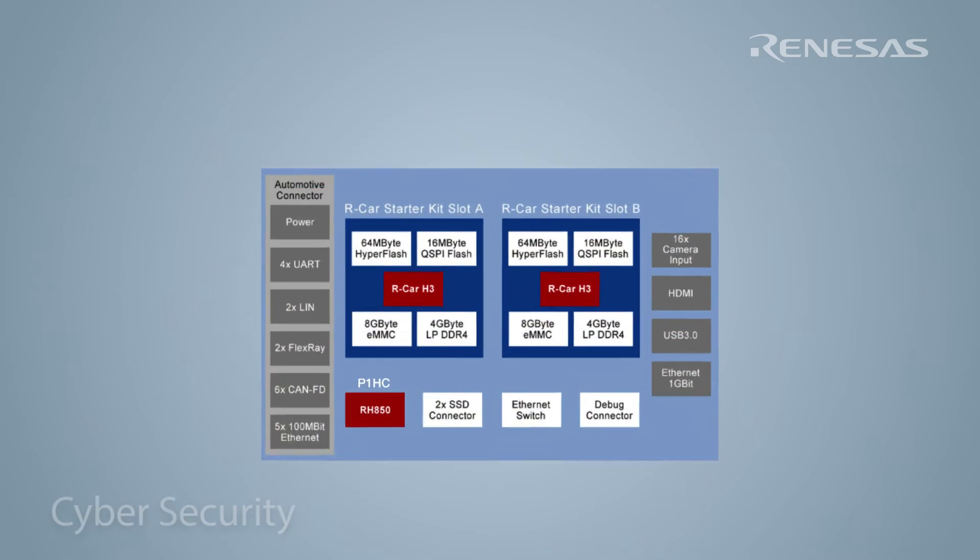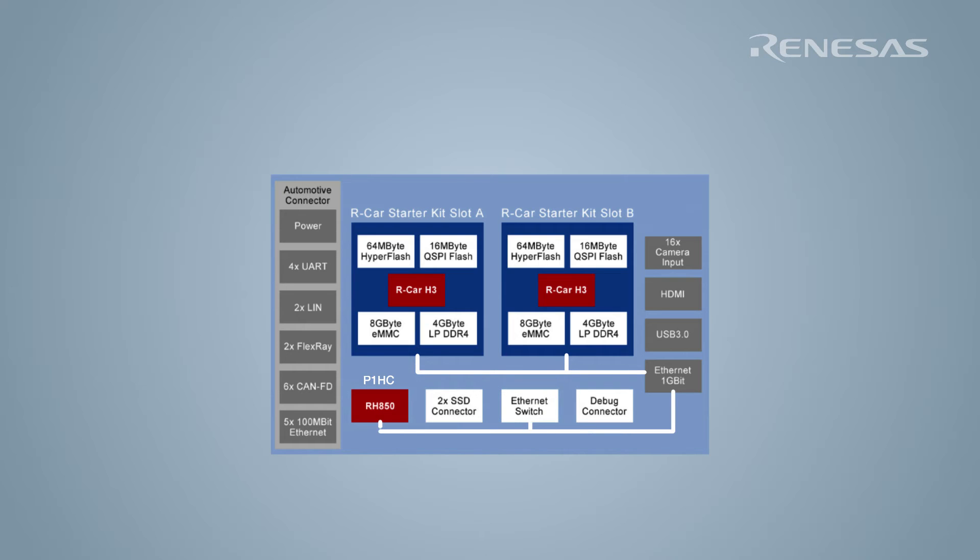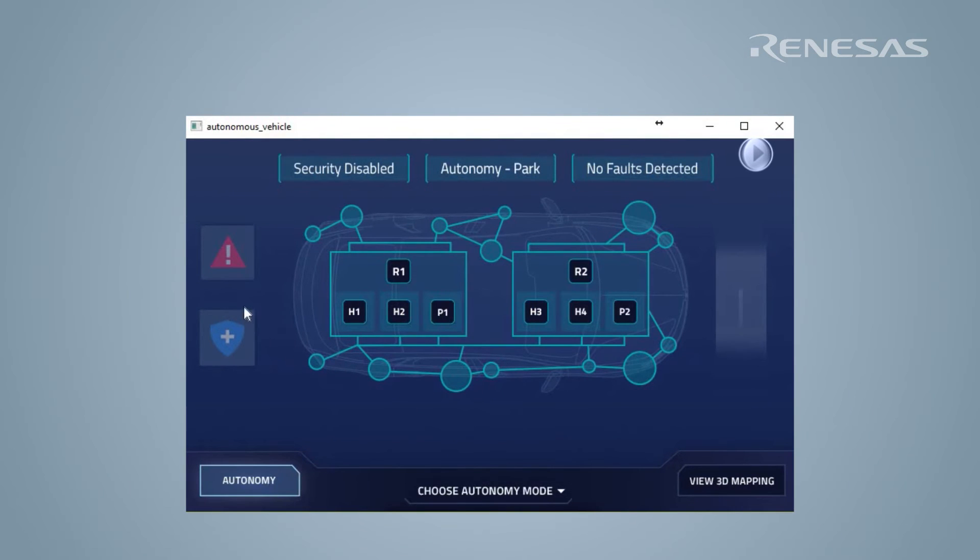Today's Skyline Lincoln contains some cyber security vulnerabilities, or attack surfaces. For example, there are many devices connected to the Ethernet network where the RCARH3 is passing actuation commands to the RH850P1HC. Cyber security accelerators onboard both the RH850P1HCs and RCARH3s have been enabled to provide secure communication between the devices. The Skyline autonomy system is equipped to simulate a security attack where an external device acts like an RCARH3 requesting actuation commands for steering, throttle and brake.